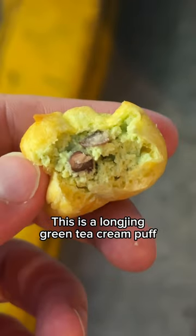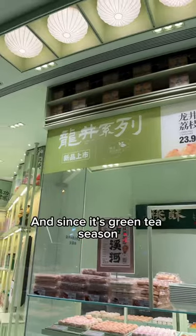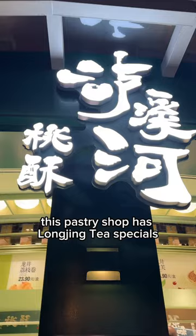This is a Longjing Green Tea Cream Puff. I'm in Shanghai, and since it's green tea season, this pastry shop has a Longjing Tea Special.